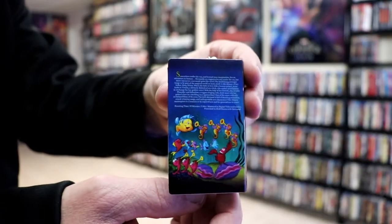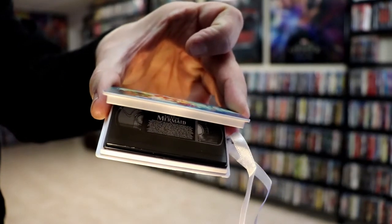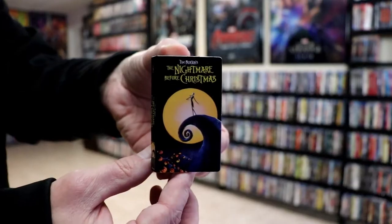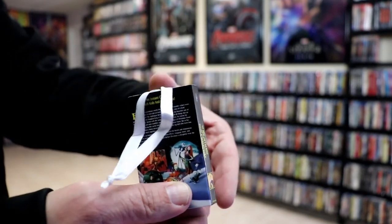Next up I found this Little Mermaid VHS tape — really like that. And then some Christmas movie type ornaments: we have the Nightmare Before Christmas in VHS style, and here's the back.